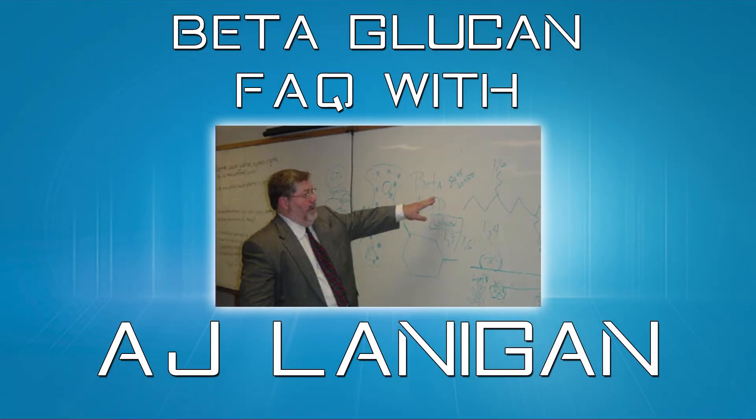Why are baker's yeast beta-glucans better than other kinds of beta-glucans? There are many different types of compounds referred to as glucans that come from many different sources. For example, over 10 or 12 years ago the FDA actually allowed oat glucan the permission to make a healthy heart claim. It's an entirely different molecule — yes, it's called glucan — and there are also glucans from mushrooms.